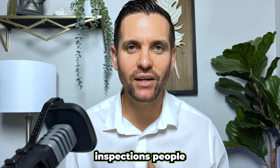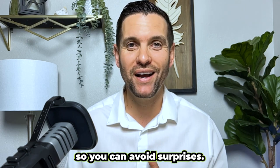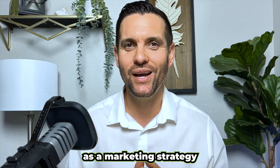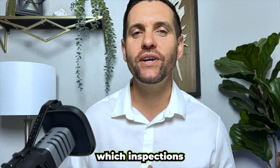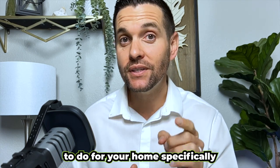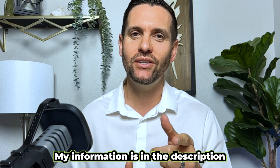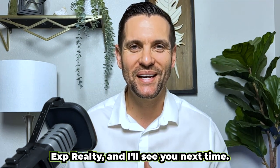So go out there and get those pre-inspections before listing your house so you can avoid surprises, save some money, and use it as a marketing strategy to make the most amount of money possible. If you'd like to know which pre-inspections to do for your home specifically to maximize your profit, feel free to reach out to me directly — my information is in the description. My name is Brandon Leon, EXP Realty, and I'll see you next time.